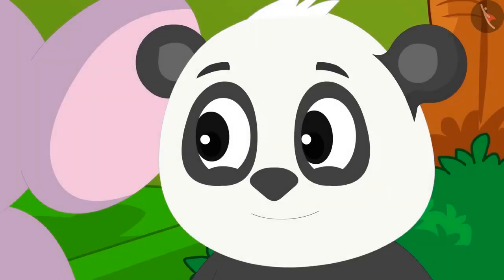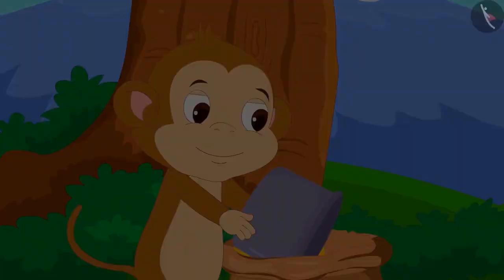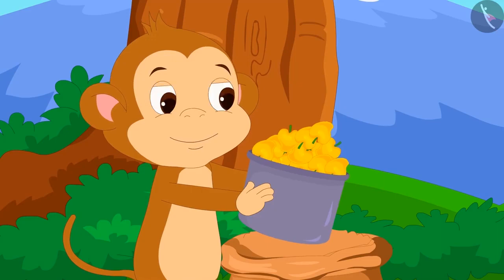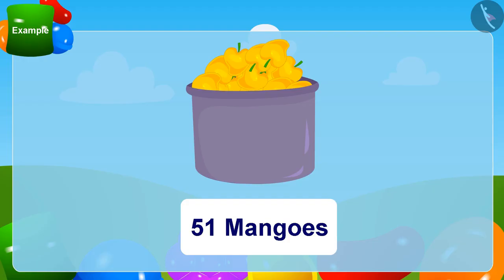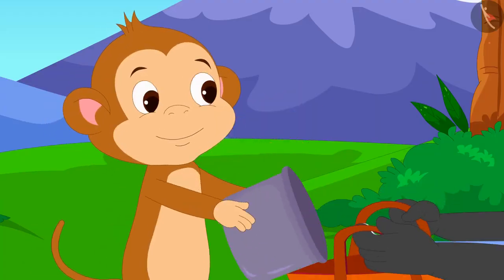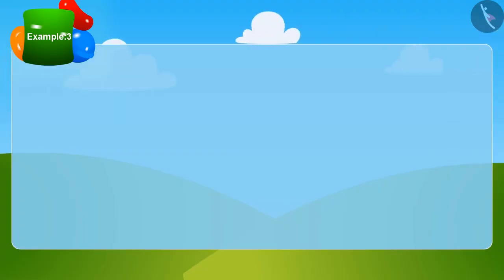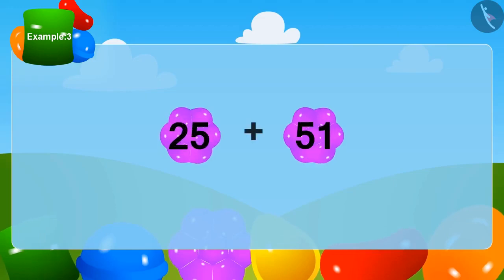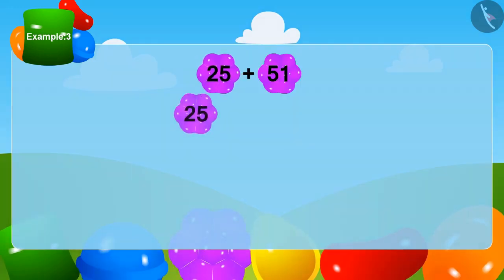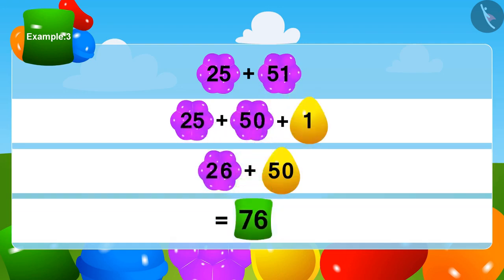In the end it was Golu's turn. He put his bag forward. Babban told Golu that all the mangoes left in the bag were his. There were 51 mangoes left. Babban put all the remaining mangoes from his bag into Golu's bag. Children, can you tell me how many mangoes Golu has? Yes — Golu received a total of 76 mangoes.